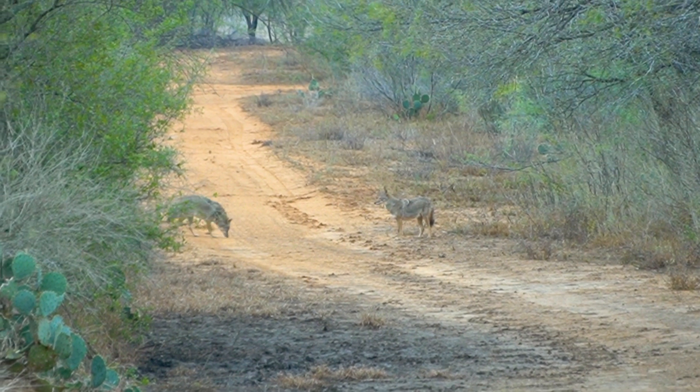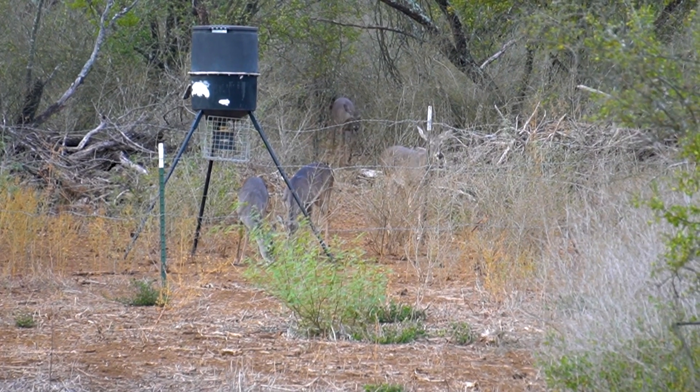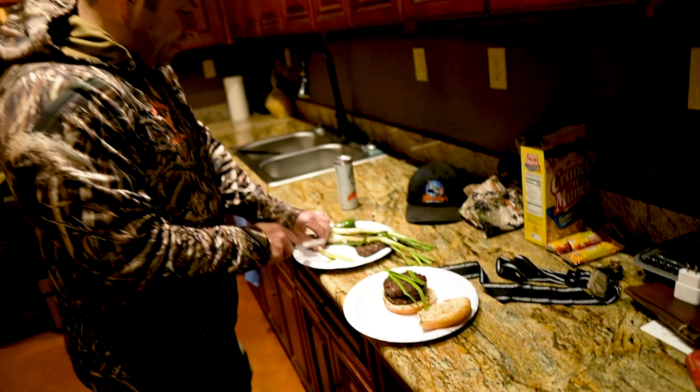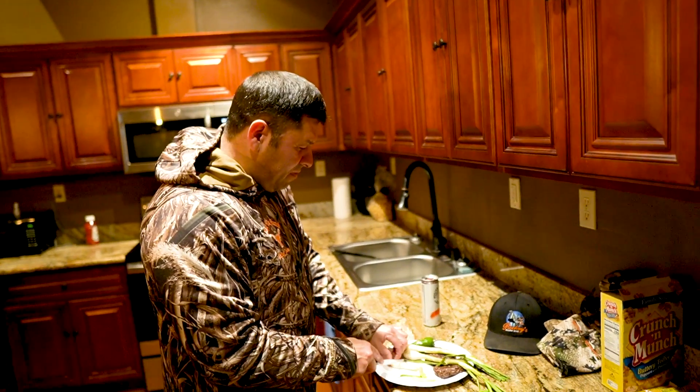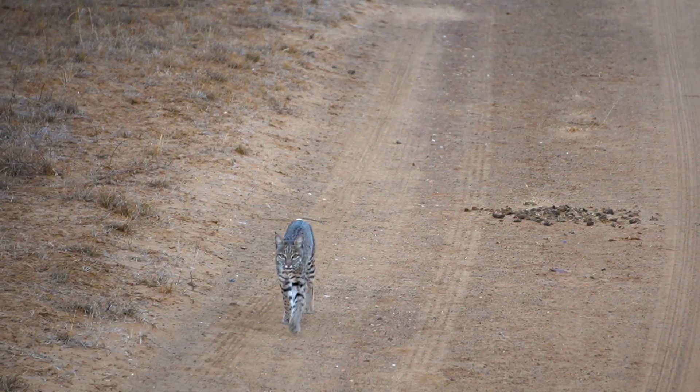Today we're hunting big bucks and big pigs in South Texas. Let's go!